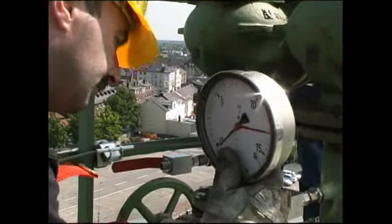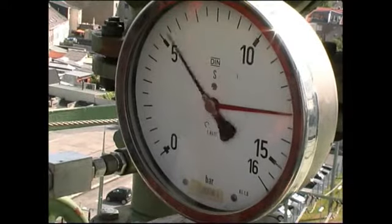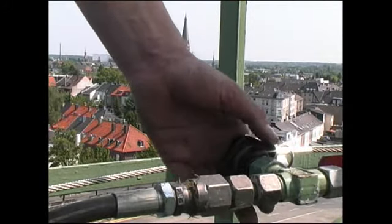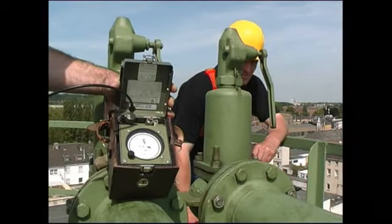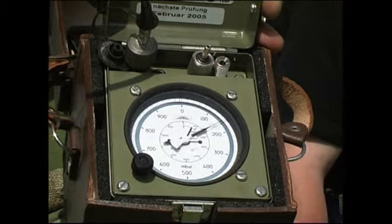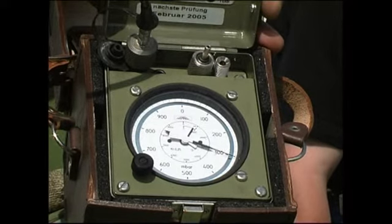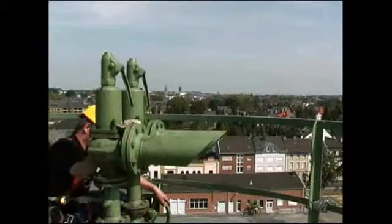So, jetzt muss nur noch geprüft werden, ob das Ersatzventil richtig eingestellt ist. 2 Bar, 3 Bar, 4 Bar, 5, 6, 7 – langsamer. 7,5 – langsam. 8,3 – bisschen mehr, bisschen mehr. 4, 5 – ausgelöst. Na bitte, das war in Ordnung.